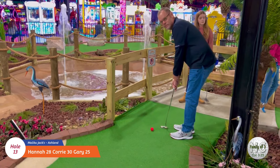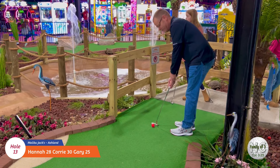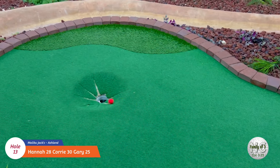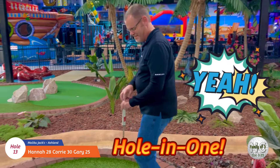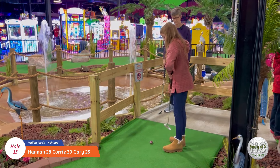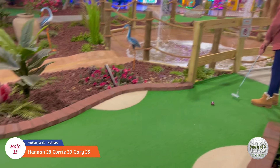Lucky thirteen! This hole looks like it might be lucky for us. If I can just hit it somewhat straight - this hole looks like the opposite of an ant hole. Hole-in-one! Get it in there - nice! Okay, Hannah's turn on lucky thirteen. See if she can duplicate my hole-in-one. Yes - went right in! Good job!